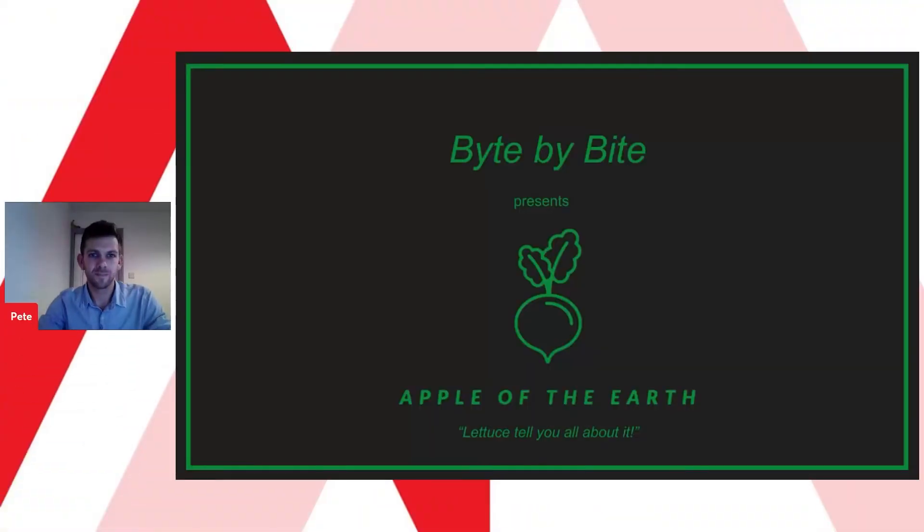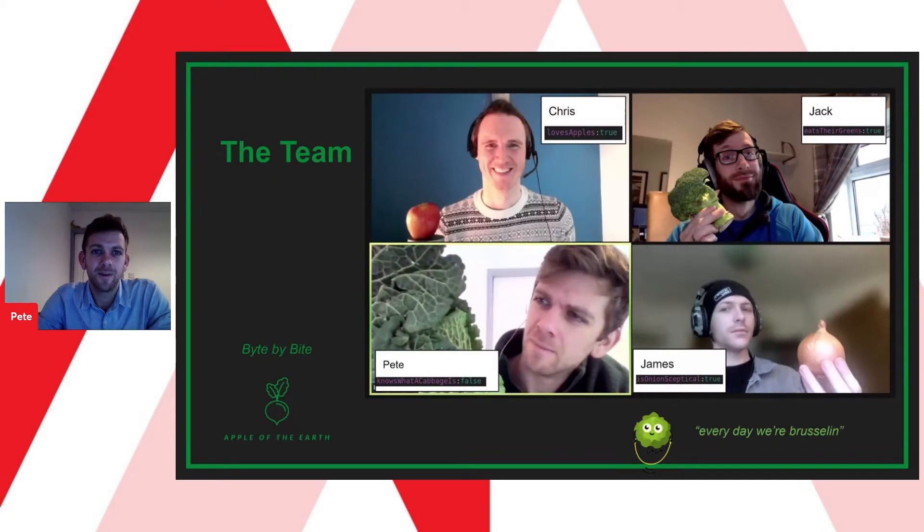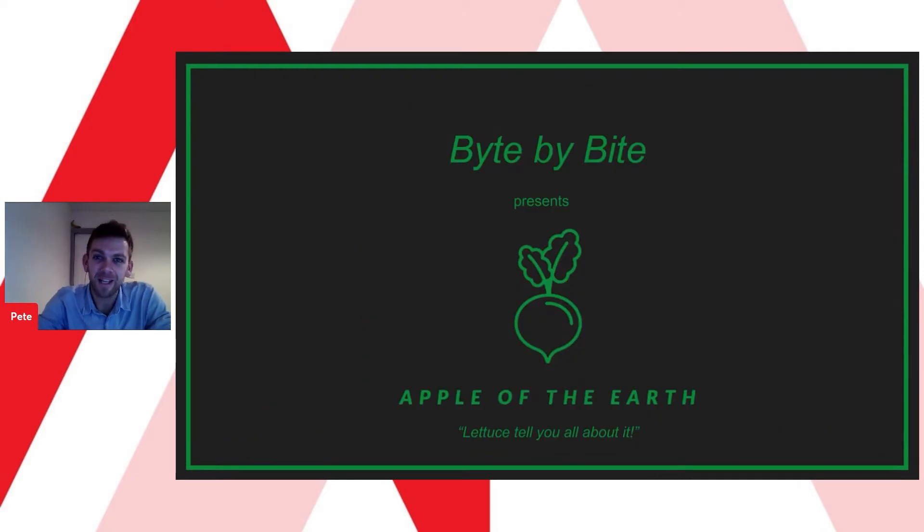This presentation is by group Bite by Bite and their project is called Apple of the Earth. We're going to go straight over to Pete. Hello, good afternoon everyone, and thank you for giving us the time to tell you about our app.